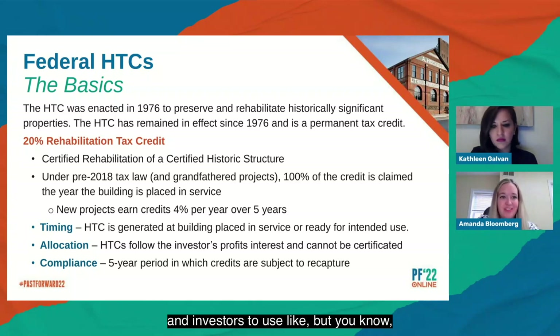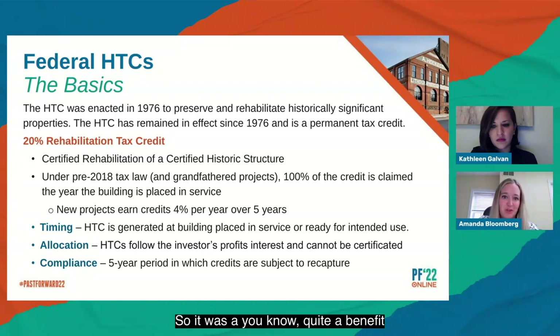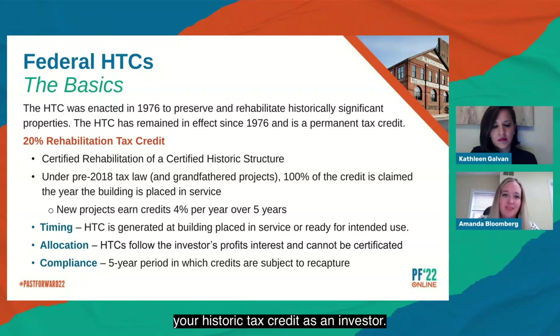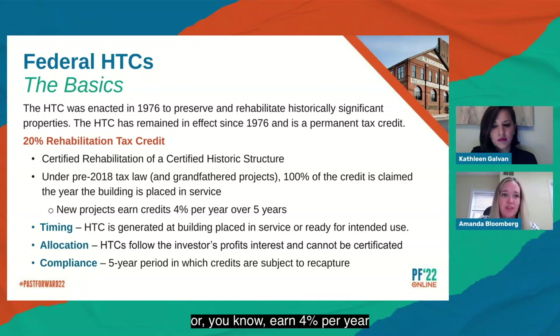NTCIC is involved with the Historic Tax Credit Coalition and we're always trying to find ways to improve the credit and make it an easier tool for developers and investors to use alike. Prior to 2018, the federal historic tax credit was claimed over one year — quite a benefit to tax credit investors when the project was placed in service, meaning complete and ready for its intended use. Now the credit is claimed over five years: the 20% credit is broken up, earning 4% per year over the five-year tax credit compliance period.